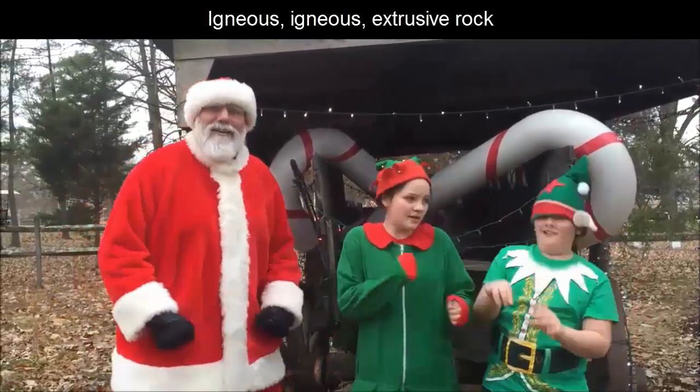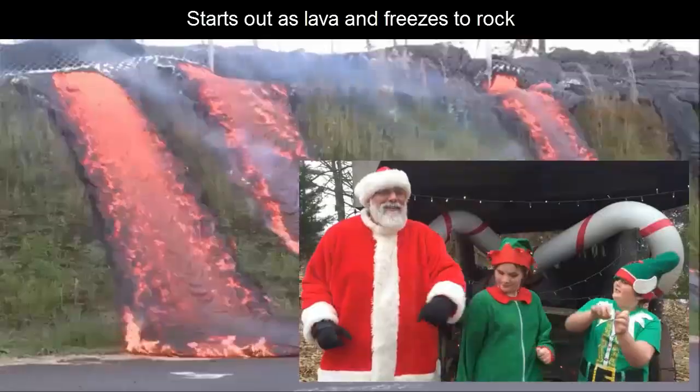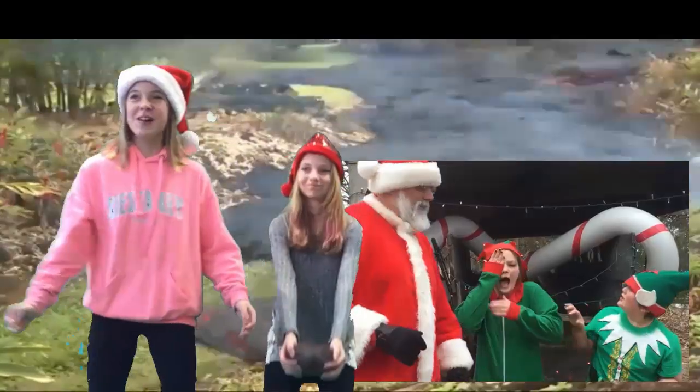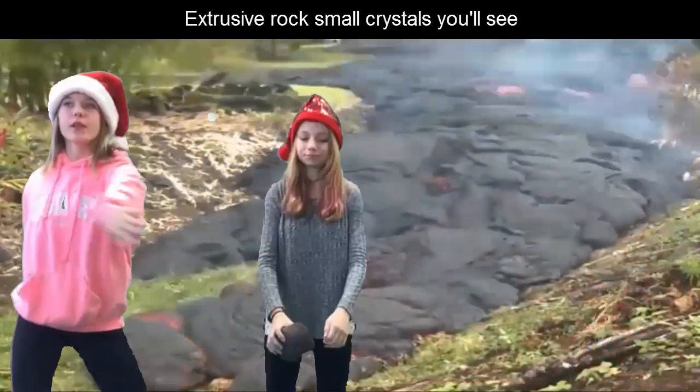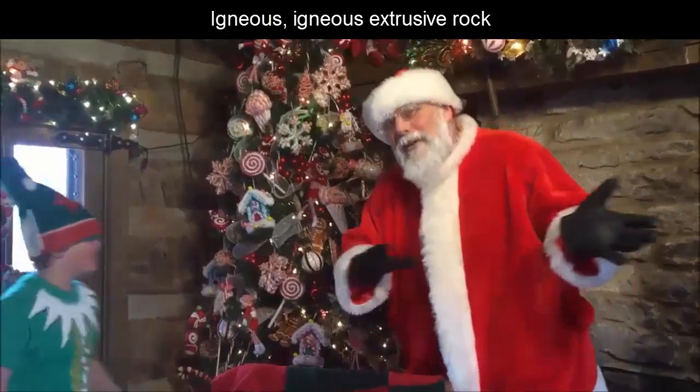Igneous, igneous, extrusive rock. Starts out as lava and freezes to rock. On the Earth's surface, lava cooling quickly. Extrusive rocks, all crystals you'll see. Igneous, igneous, extrusive rock.